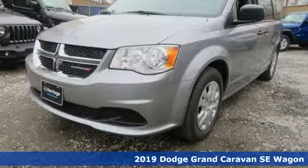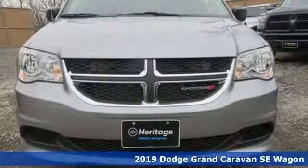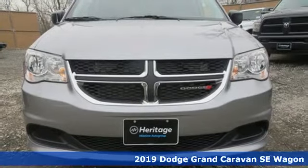Here's a new 2019 Dodge Grand Caravan. Power, performance, passion. It's a Dodge.